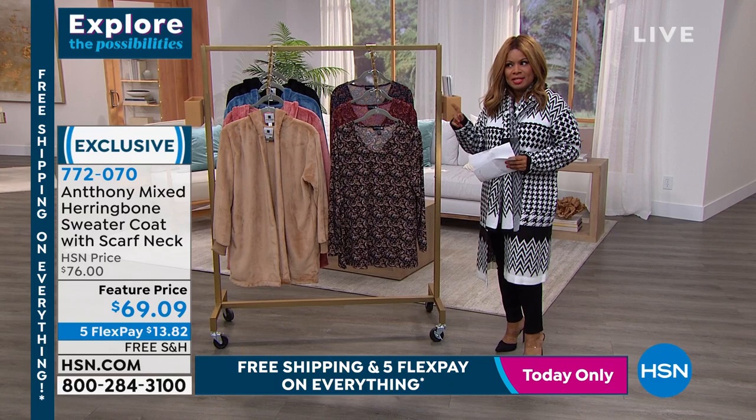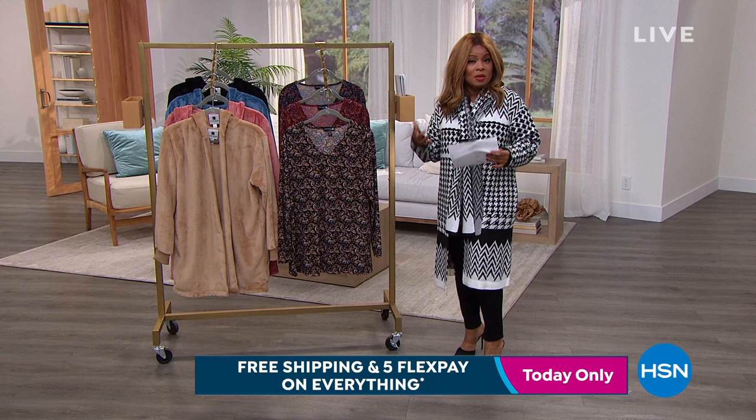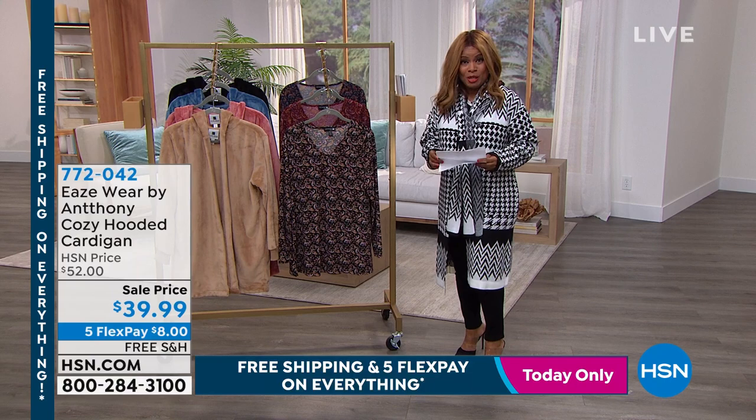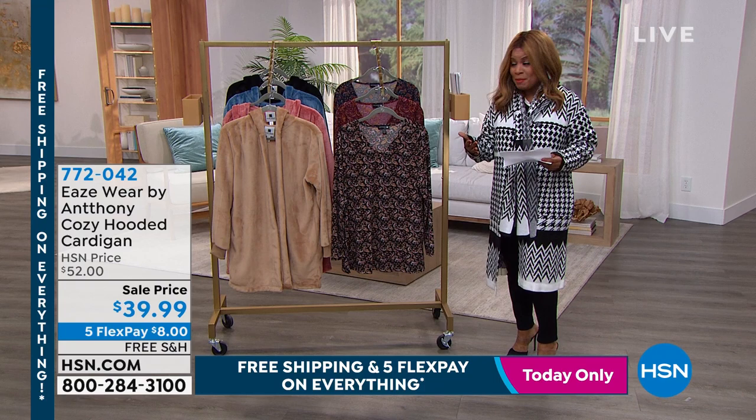Free shipping and handling on all things today — for today only. So if there are things you've been eyeing, this is your chance. Let me tell you about Anthony. Many of you know Anthony. He's been part of our HSN family for over 27 years. He is a high-end fashion designer that brings simplicity at its very best.